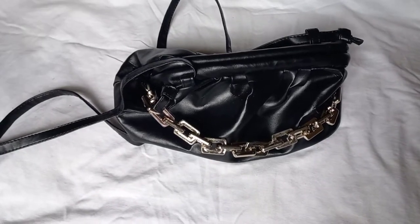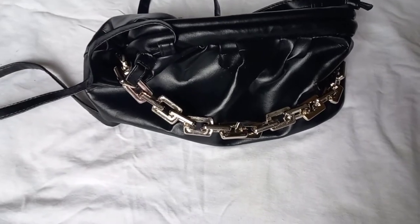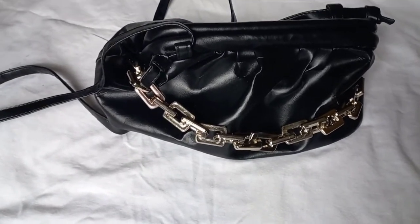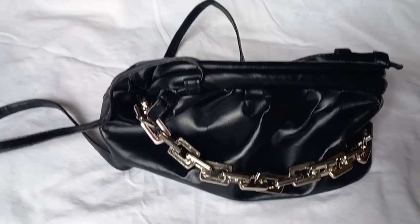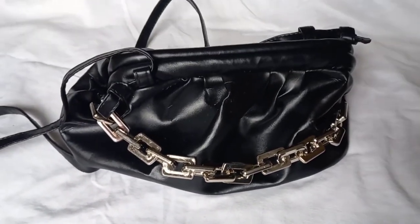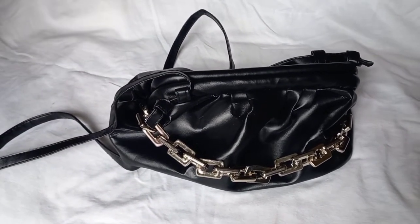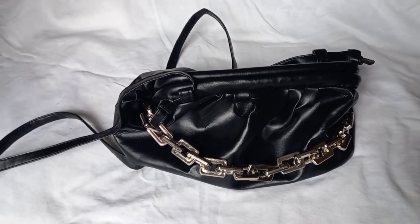Hi everyone, welcome to my channel. This is the Bag Kiosk where we talk about all things bags. If you like what you see, head on to our Instagram page and you can order some of these bags. Today we're showcasing a sling bag — these are our recent purchases and we want to show you the great things about this bag and the not so good things about it.